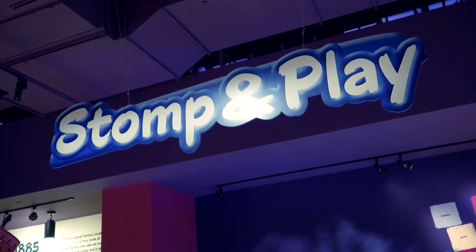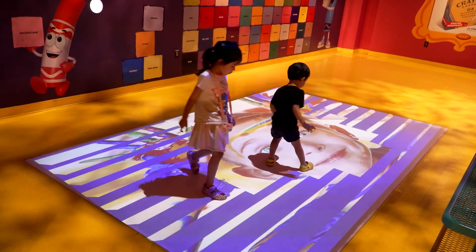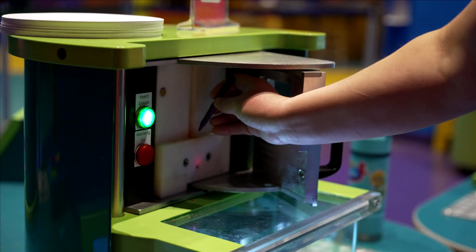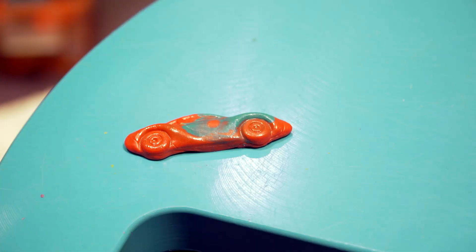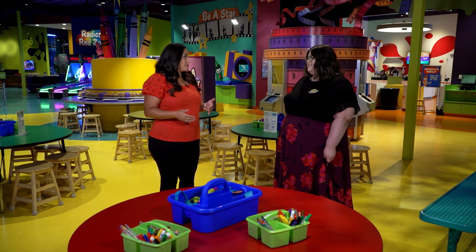We have our Stomp and Play. It changes on the ground to different pictures, and when kids stomp, it'll change to water or confetti and different things like that. We also have our melt and mold, which is probably one of my favorites — getting to melt a crayon into a different shape is always really fun. We switch those out with different themes, so it's a new experience every time you come here.